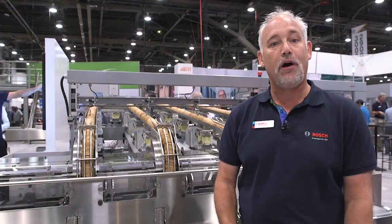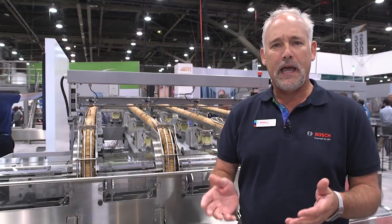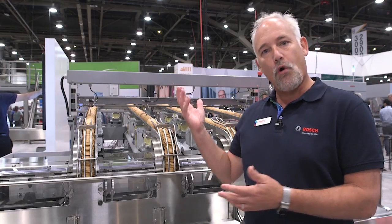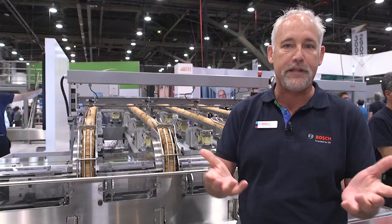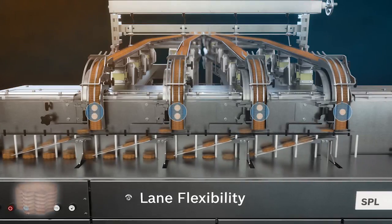We're going to show you the SPL, the Smart Pile Load Feeder. One of the features it brings is format flexibility. What we mean by that is with four incoming lanes, typically you have to produce stacks of four cookies or eight cookies. With this smart technology, we can actually produce stacks from one to seven cookies all with the same mechanism.